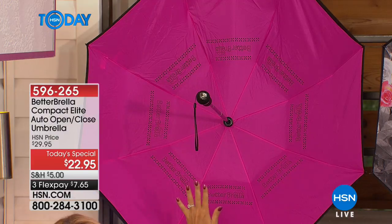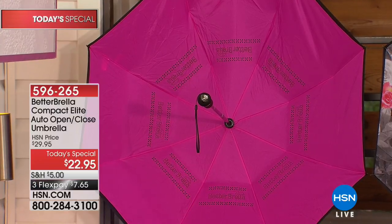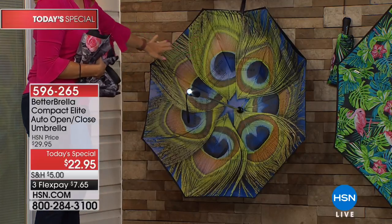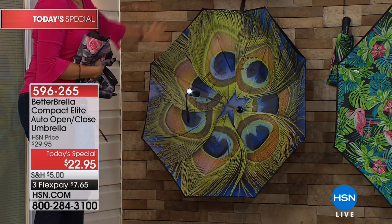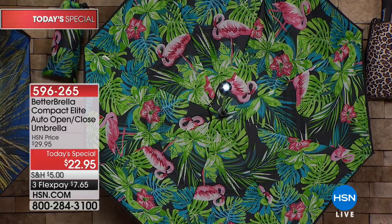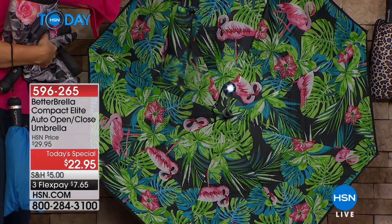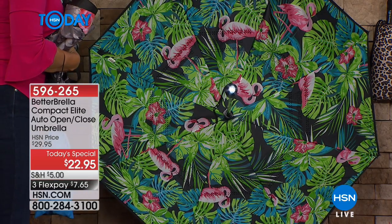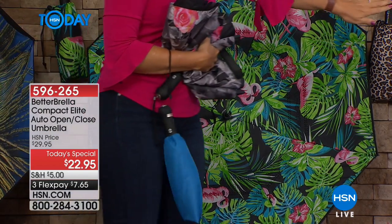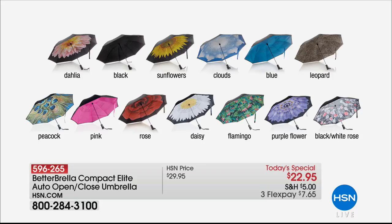Brand new hot pink — a true fuchsia. We've improved everything with this brand new better umbrella including the fabrication. Also brand new: peacock feathers with green, purples, and blues — so beautiful and wildly popular. A gorgeous new flamingo that comes with a color-matching, larger-than-ever, easy-to-carry adjustable case. All umbrellas come with carrying cases. And for animal lovers, there's leopard print as well.